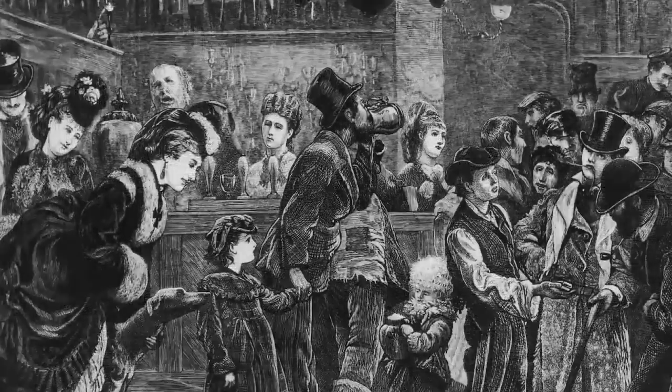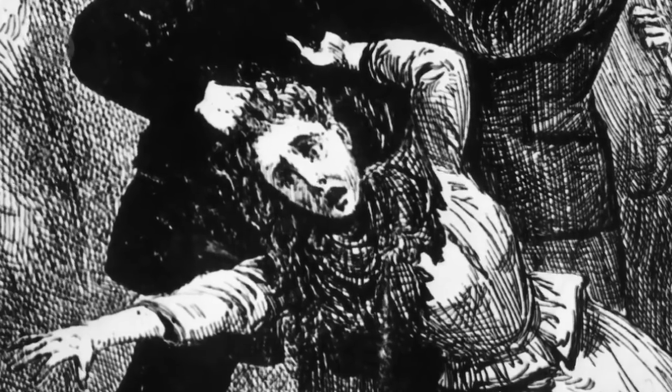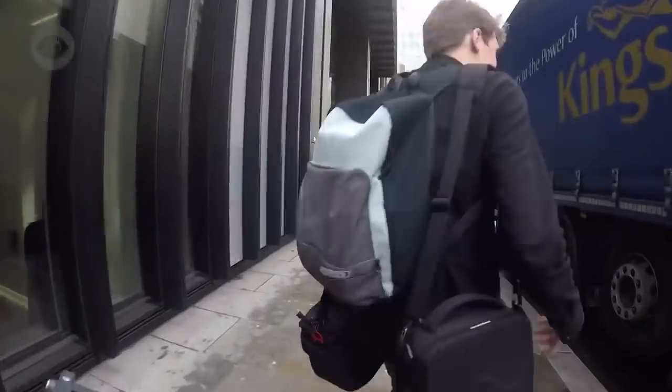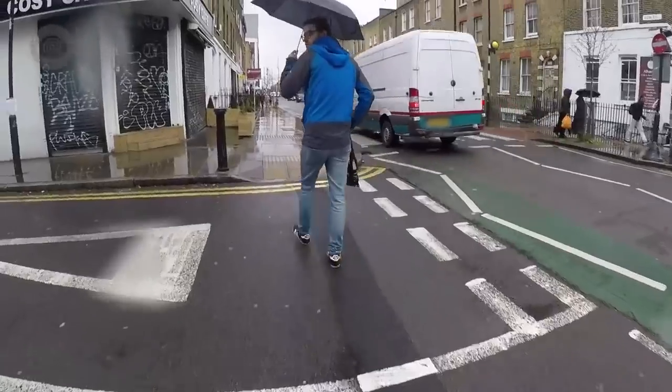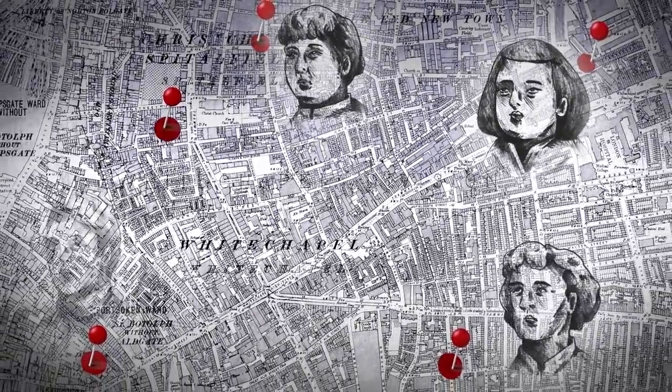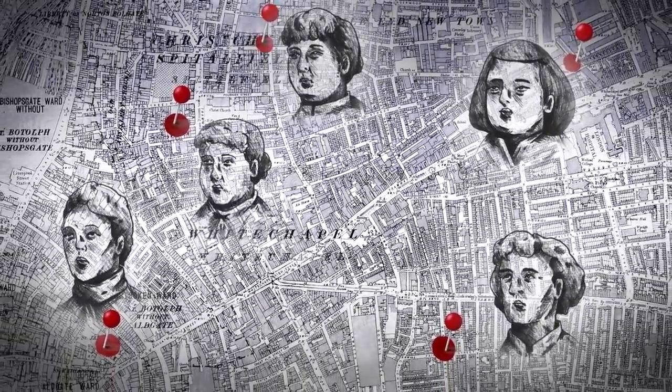130 years ago, the world's first serial killer earned his place in history. Today, come with Alex, Martin and me, Robin, as we brave the British weather to explore the streets where Jack the Ripper killed and mutilated five women and got away with it.